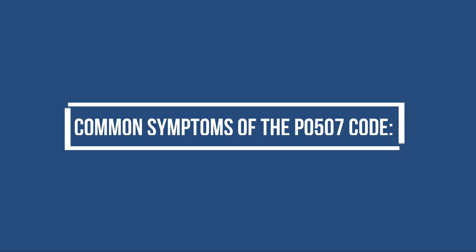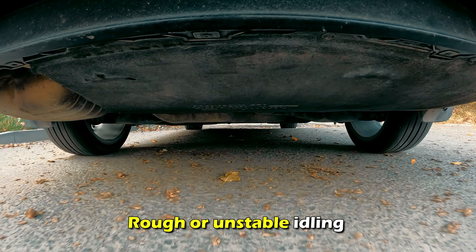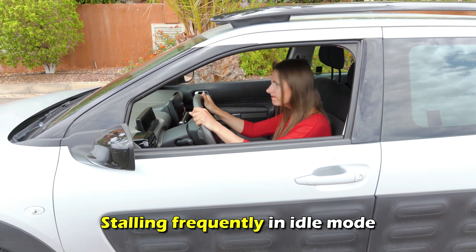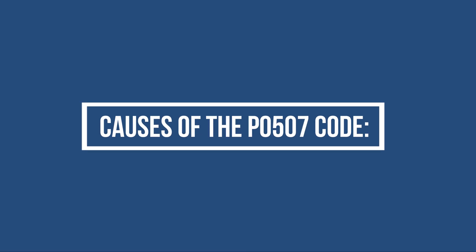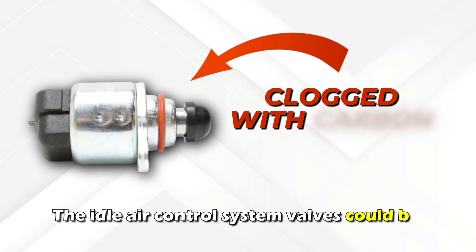Common symptoms of the P0507 code include: an illuminated check engine light, rough or unstable idling, subtle increased fuel consumption, stalling frequently in idle mode, and high idle speed.